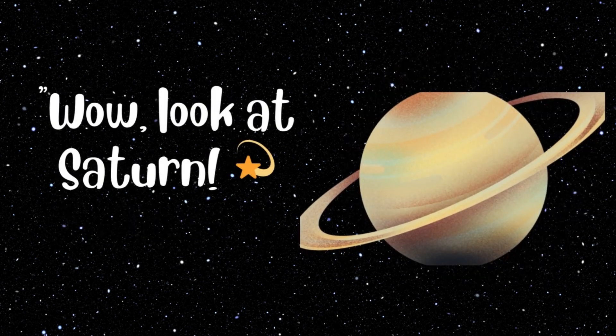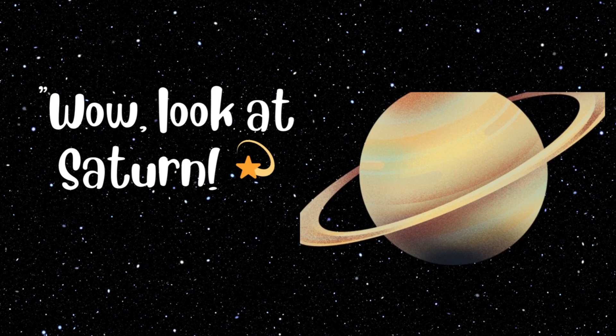Wow, look at Saturn. Saturn is the planet with the beautiful rings. These rings are made of ice and rocks. Isn't it amazing?